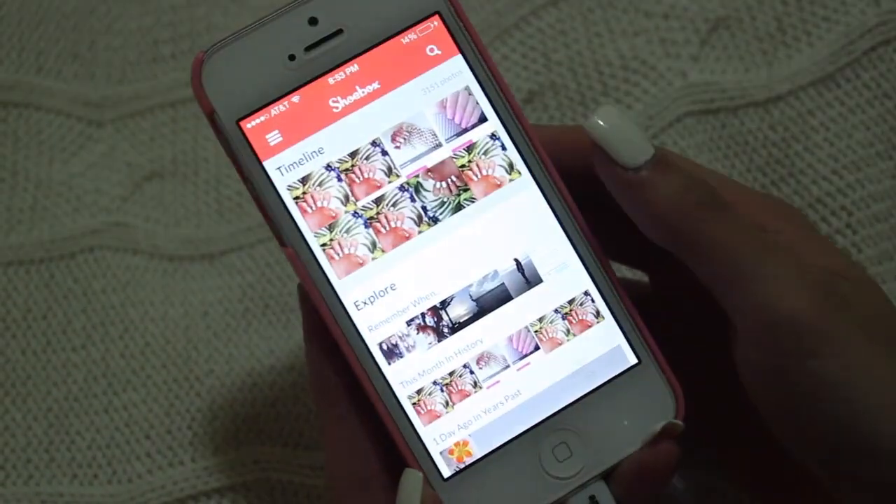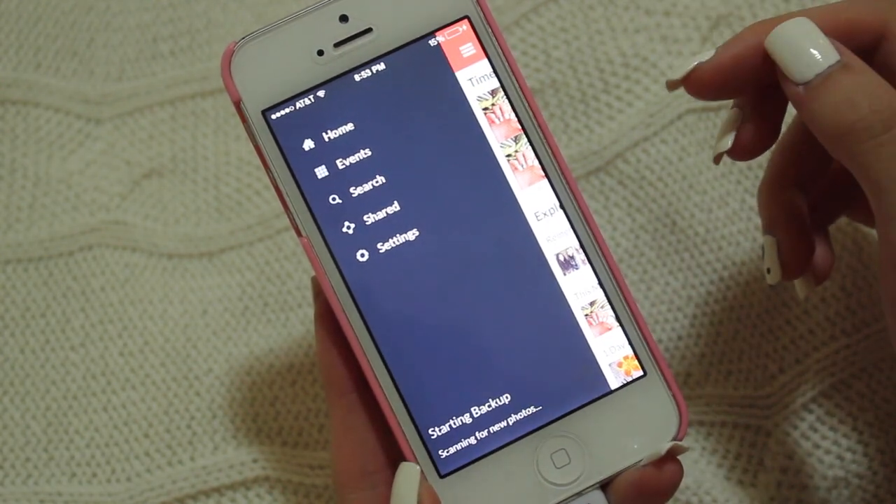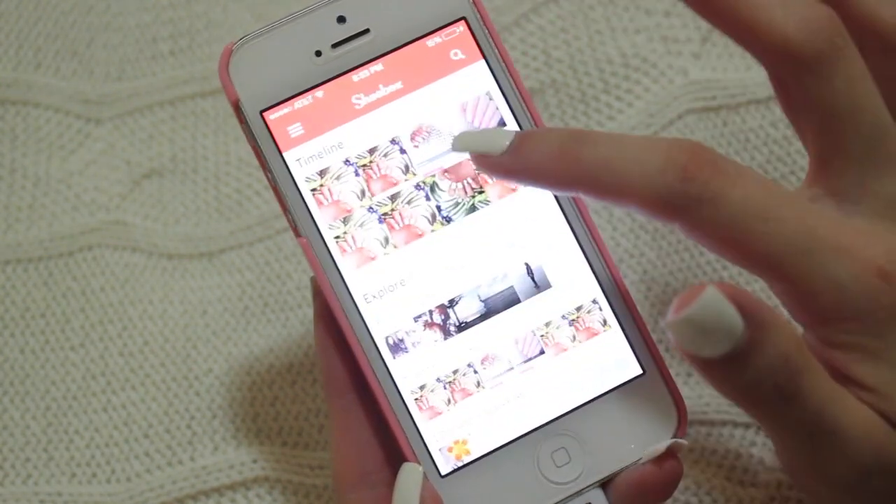Lastly, I have an app I also featured in my 'What's in My iPhone' video — it's called Shoebox. It's for people who take a lot of pictures on their phone and always run out of memory, which happens to me all the time. I constantly take pictures, run out of memory, and then have to either deal with it or delete pictures I want to keep. Shoebox backs up all your pictures to a database — you can browse old pictures through the app or go online. It's also free, which is always great.